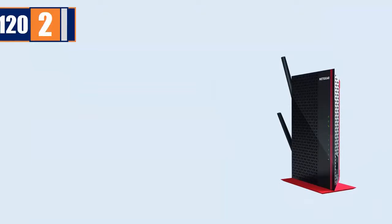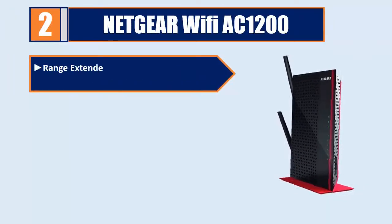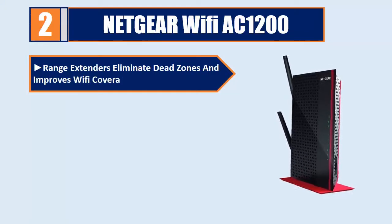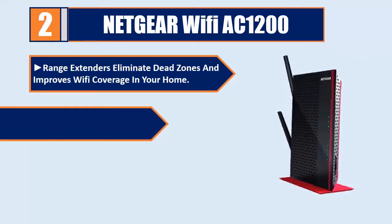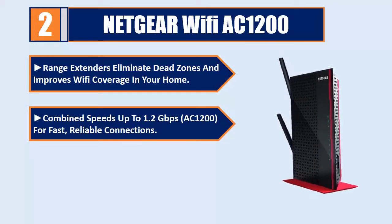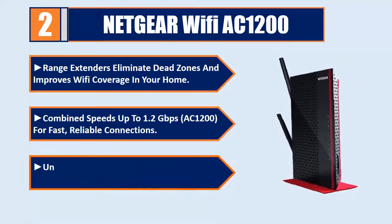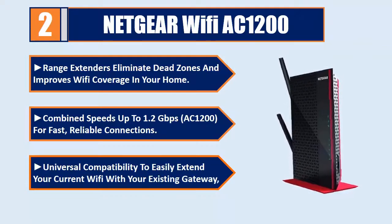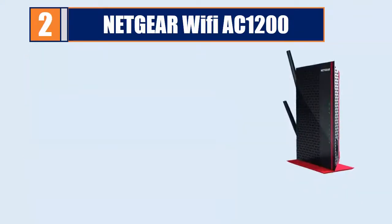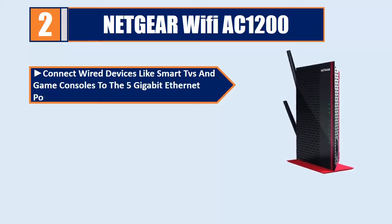Number 2: Netgear Wi-Fi AC1200. Range extenders eliminate dead zones and improve Wi-Fi coverage in your home. Combines speeds up to 1.2 Gbps AC1200 for fast, reliable connections. Universal compatibility to easily extend your current Wi-Fi with your existing gateway. Connect wired devices like smart TVs and game consoles to the 5 Gigabit Ethernet ports.